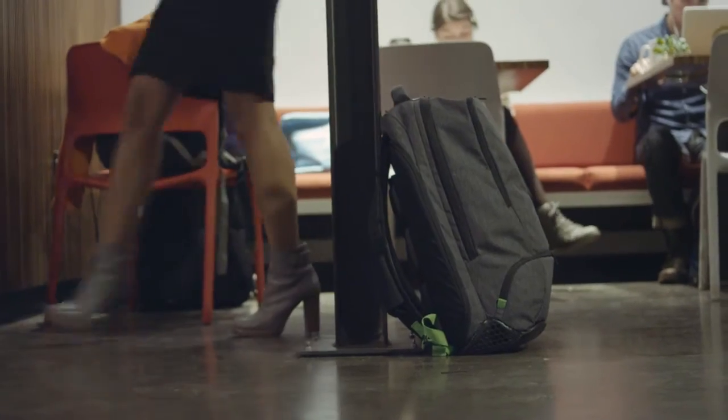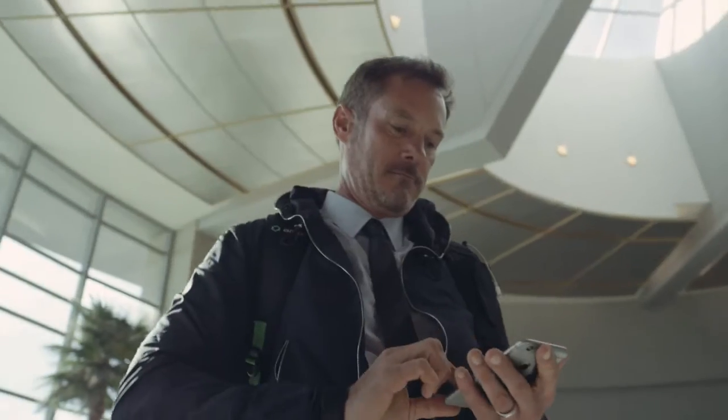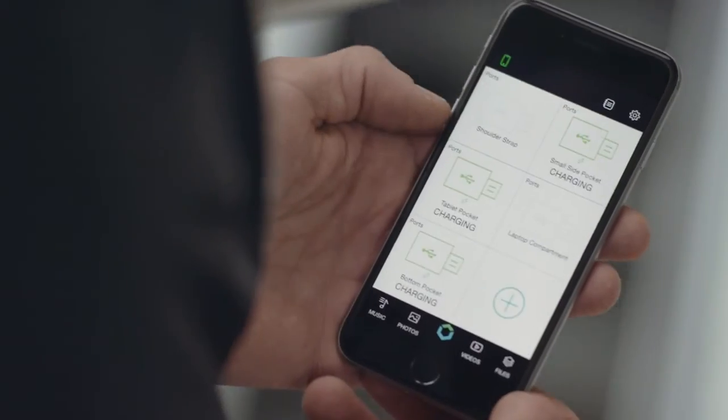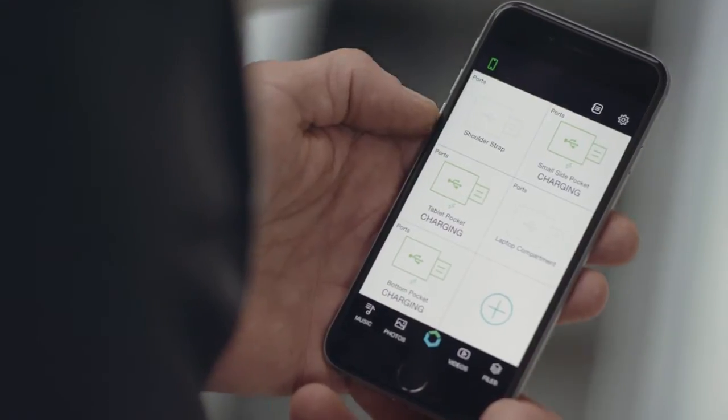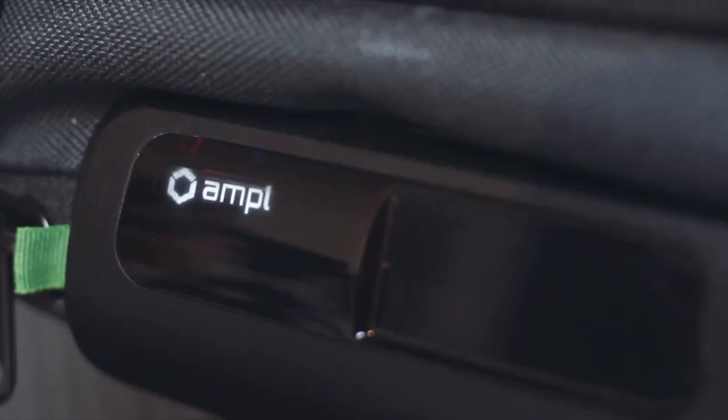Have you ever forgotten your backpack at a coffee shop? The Ample Smart Backpack can alert you if you do. We built a mobile app that'll monitor battery levels, connected devices, and smart sensors in the bag, where you can use the OLED display and touch sensor to monitor the vitals inside of the bag without ever opening a zipper.